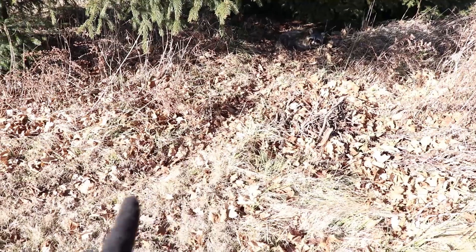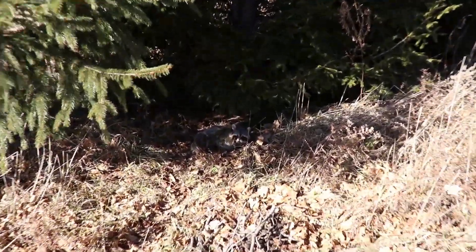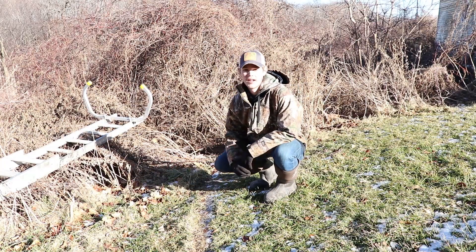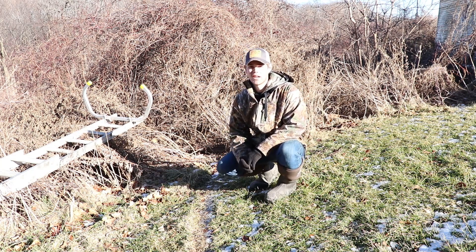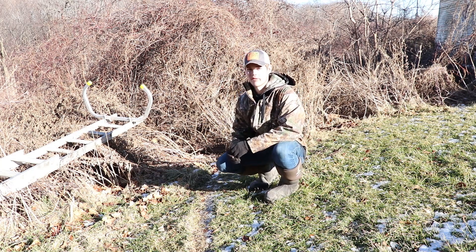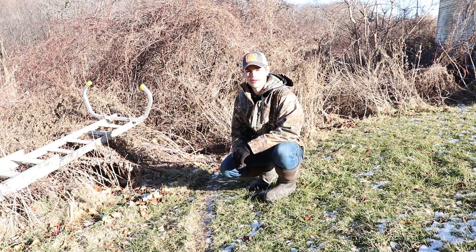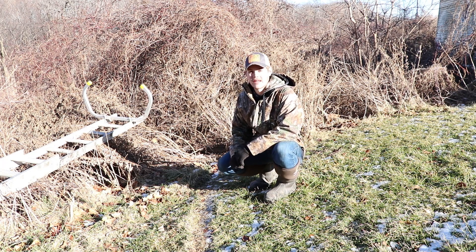Got them on the trail right here — goes underneath these cedar trees. Since I got a coon in that first trap up there, I came back here a little bit farther and found the same trail, pretty well used, and I'm gonna set another trap in there.